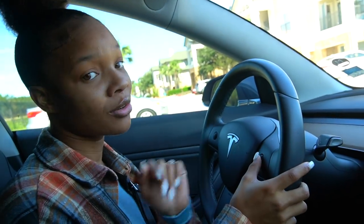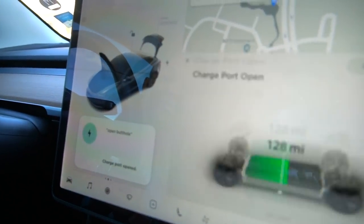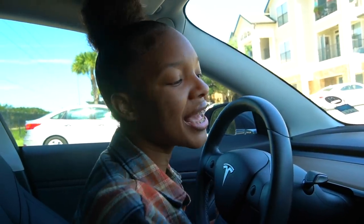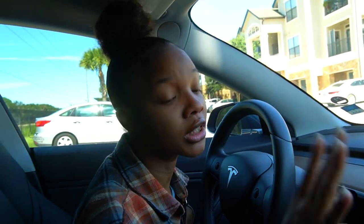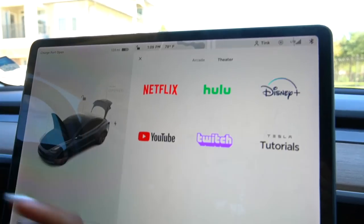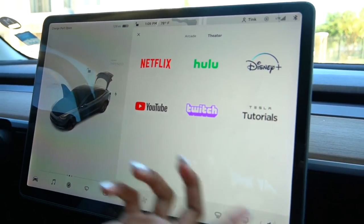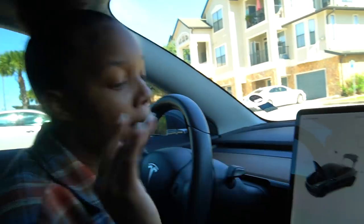I know everybody's seen this on TikTok — if I hold this button, the charging port opens. So we charge the whole car at a little charge station and it shows on the screen. We got games, and then look — we got Netflix, Hulu, Disney, YouTube, Twitch, and Tesla tutorials. That YouTube comes in handy — y'all should be subscribed to TJ Jimmy.